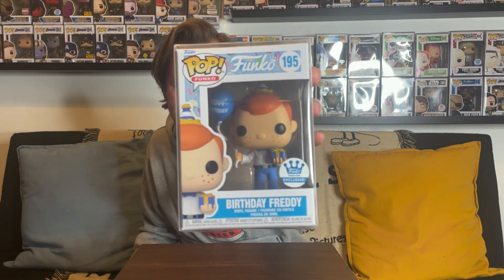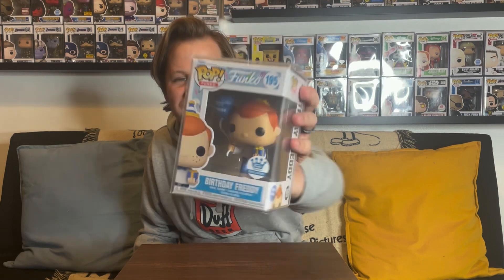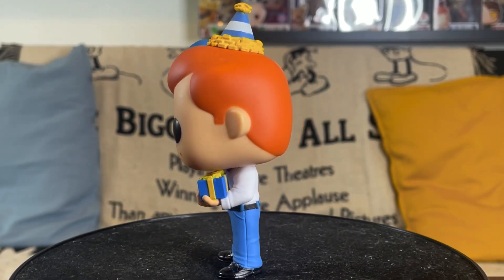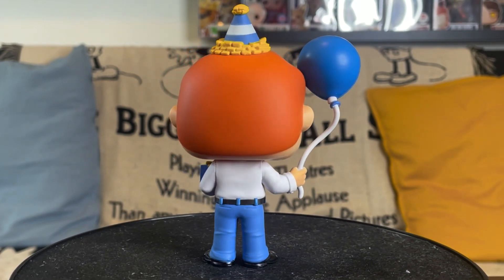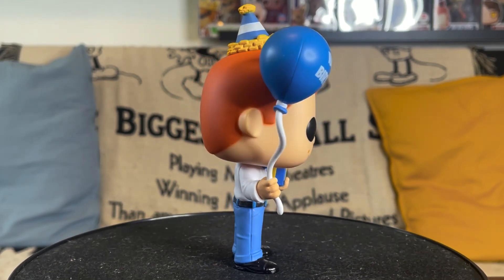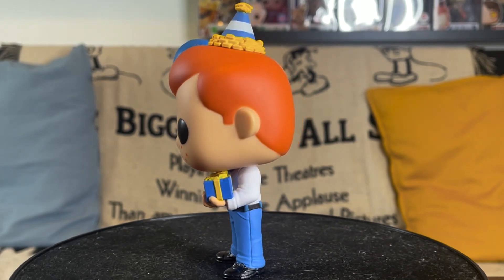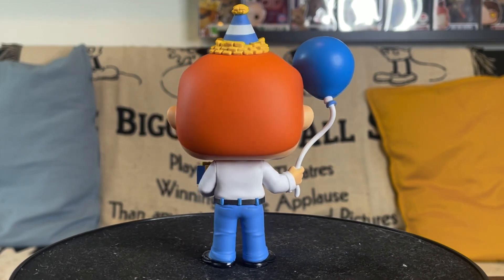Let's start by taking a look at the newest Freddy Funko we added to the collection. This one came out to celebrate Freddy Funko's birthday — it's the brand new Birthday Freddy, exclusive to the Funko Shop. They put out one other birthday Freddy previously, back around 2016-2017, but now we have another one. This came out in June, a few weeks ago. It has that classic Freddy look with blue pants, white button-up shirt, and blue bow tie. Instead of a crown he has a party hat, he's holding a blue balloon that says 'Happy Birthday' in his right hand, and a present in his left.